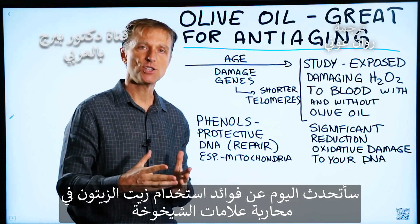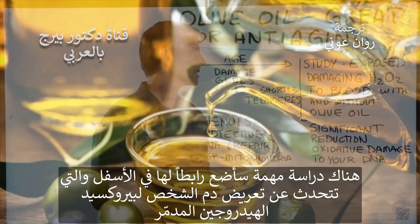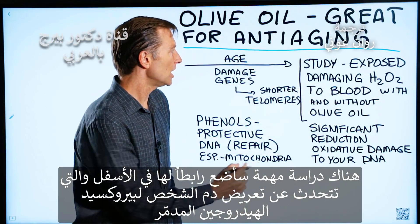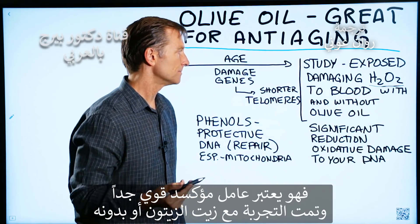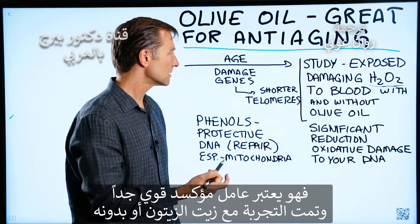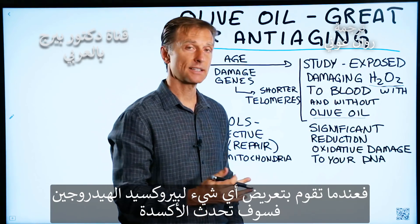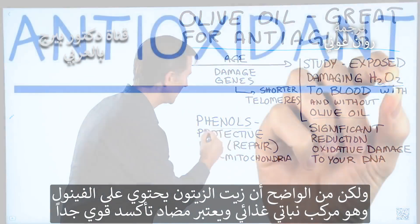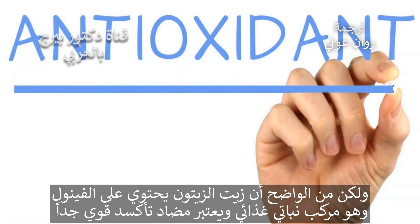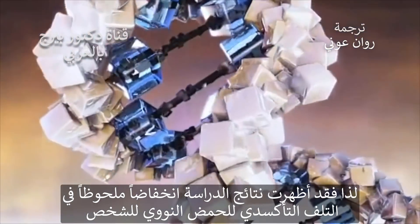Today I want to talk about the anti-aging benefits of using olive oil. There's an interesting study I'll post down below that exposes someone's blood to damaging hydrogen peroxide — a very powerful oxidizing agent — with and without olive oil. Olive oil has a phenol, which is a phytonutrient and a very powerful antioxidant. The results of the study showed a significant reduction in oxidative damage to someone's DNA.